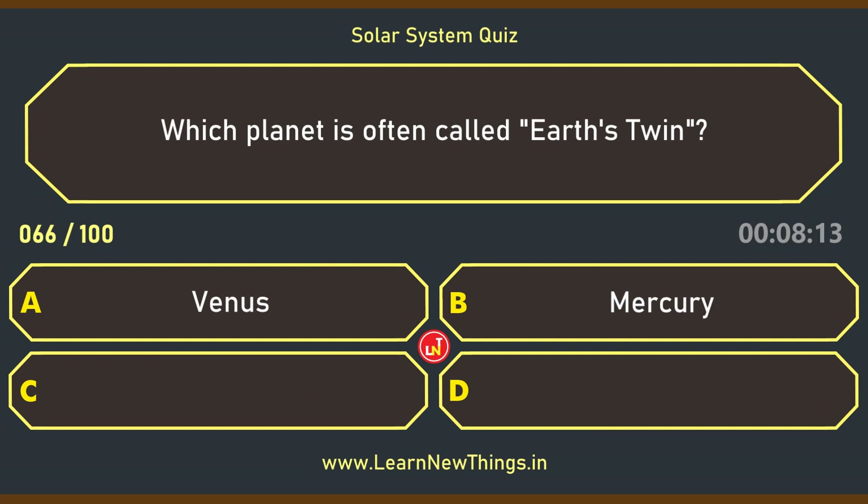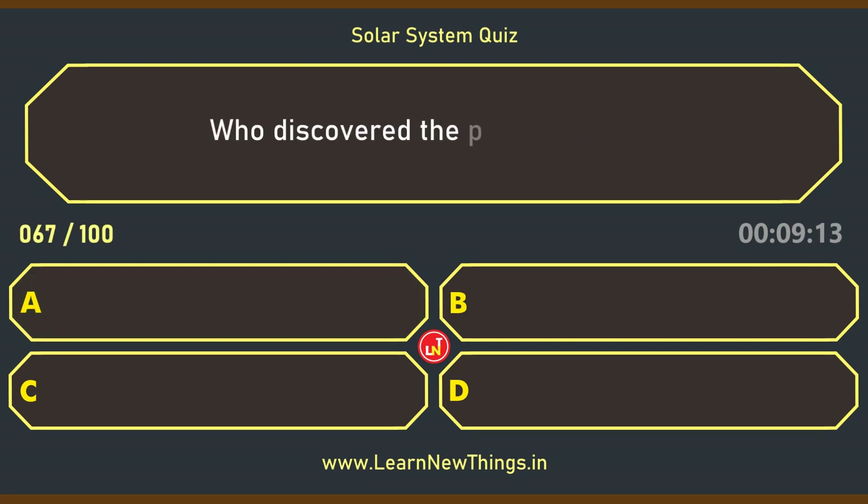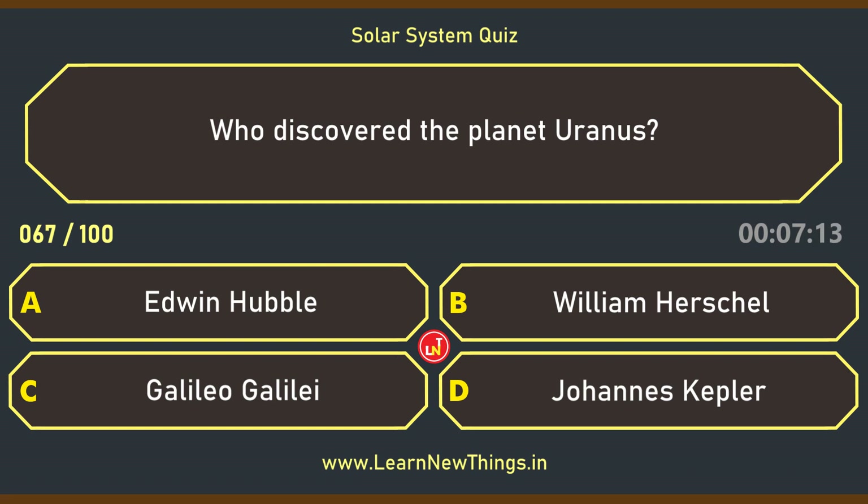Which planet is often called Earth's twin? Venus. Who discovered the planet Uranus? William Herschel.